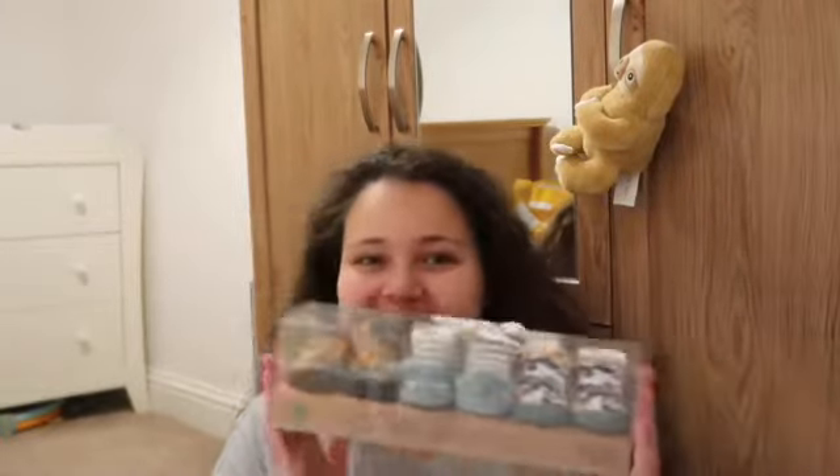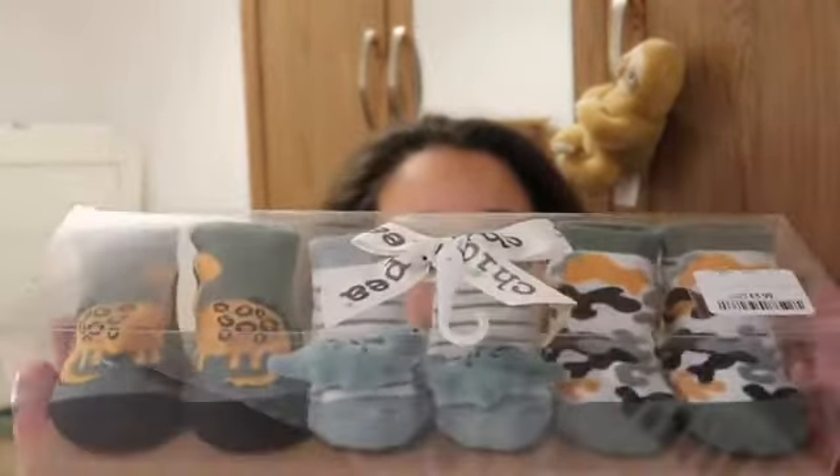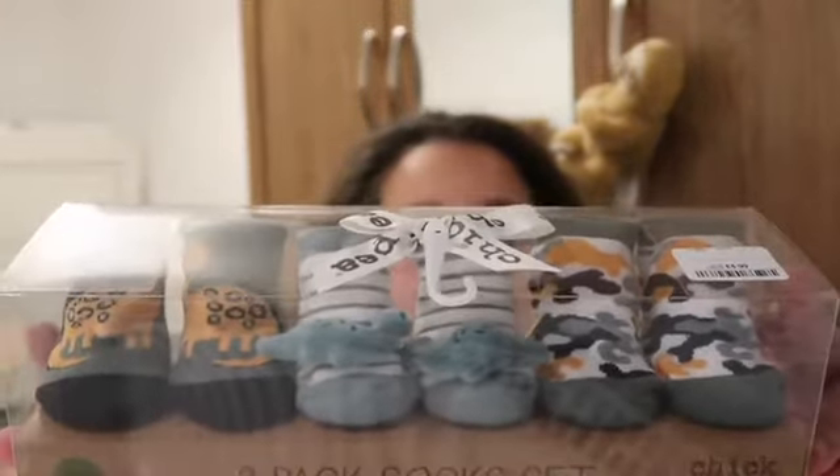Then we have these adorable socks — they are the cutest things ever. They've got little dinosaurs on them, and they're 0 to 12 months, so they're going to last him a really long time.